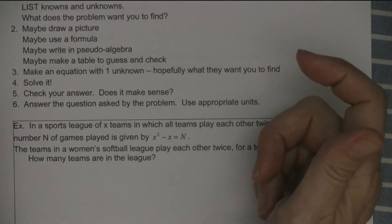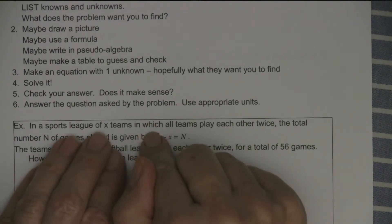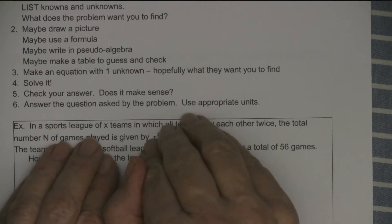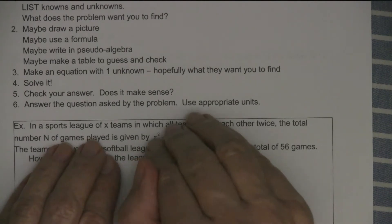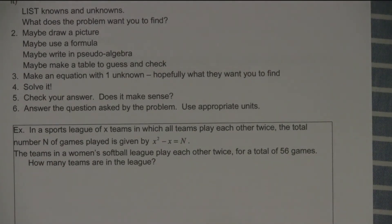Answer the question asked by the problem. Since these are quadratic, a lot of the times — not every single one — you get two answers. One of the answers makes sense and the other doesn't. There are a couple that have two answers though, so warning on that.